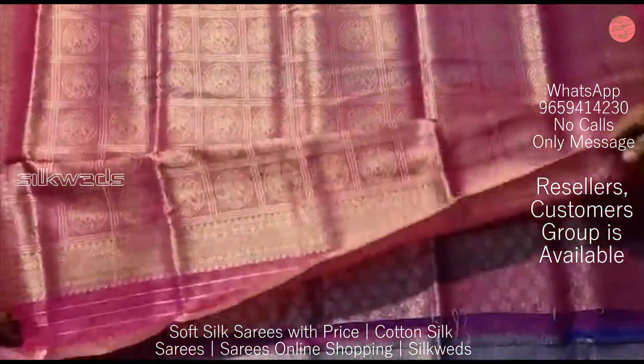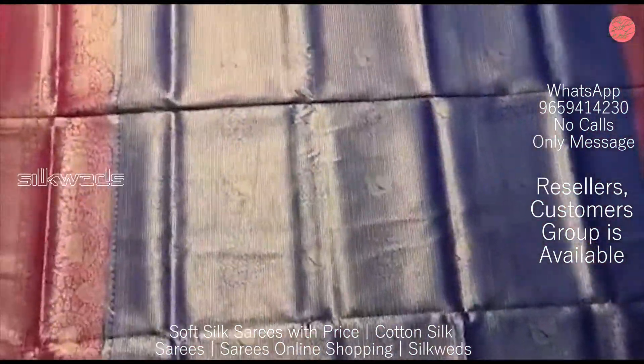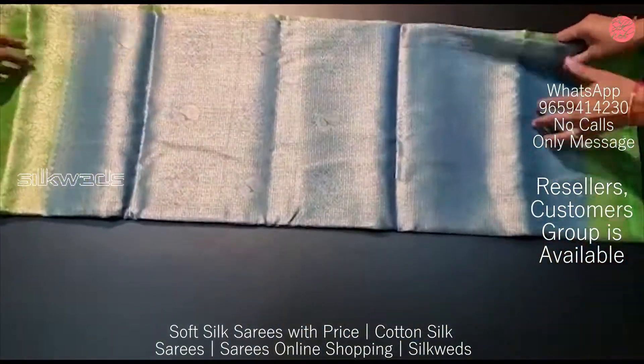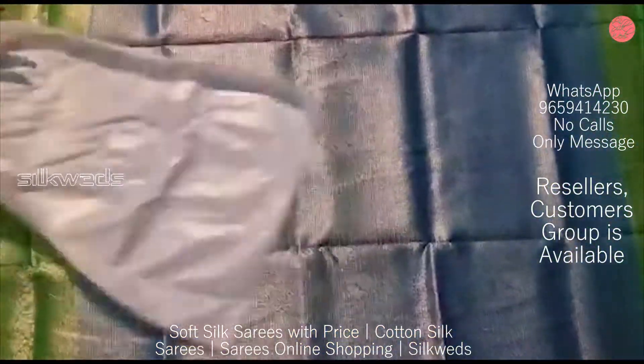If you want to present these sarees, they are suitable as gifts for your loved ones. You can present these sarees for wedding anniversaries, birthdays, or other special occasions.